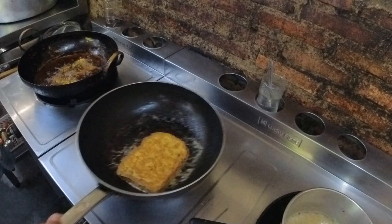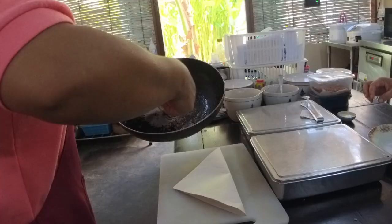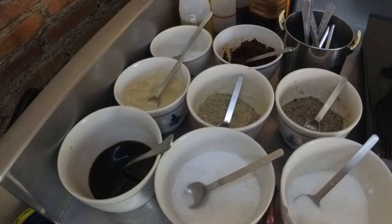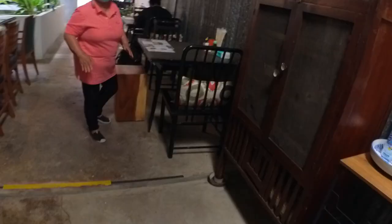This is where the magic happens! I think that's my dish with the condensed milk. Look at all the spices here: black pepper, white pepper, sugar, MSG, chili paste, and more sauces. I just checked — thank you!